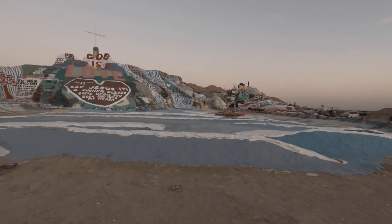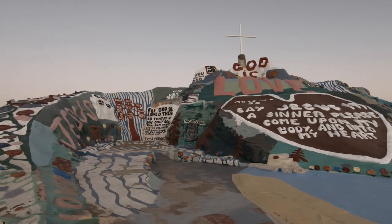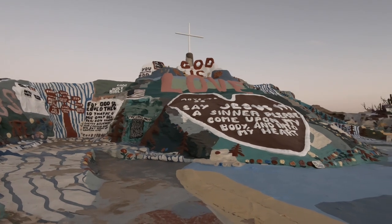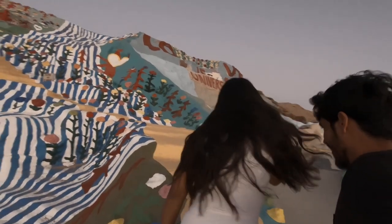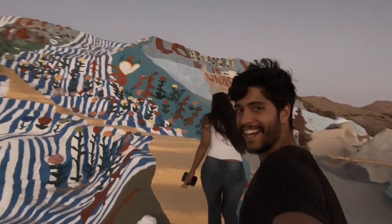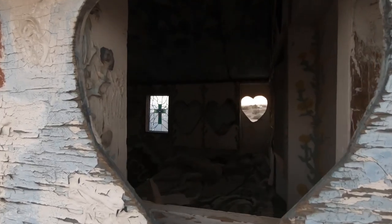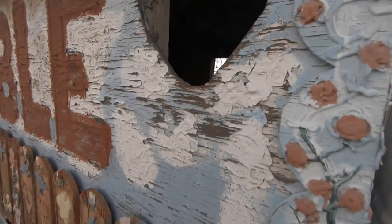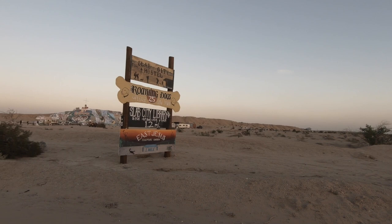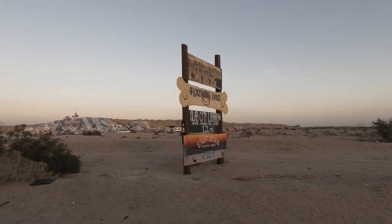If you have some extra time, don't forget to make a quick stop at Salvation Mountain. It's a really amazing art piece created with adobe bricks and other materials by Leonard Knight. The folk art society declared it a site worthy of preservation and protection — and I think it should be protected, because it's something to see. It's really close to Slab City, where we met some retirees from Baja California. Go check those spots out if you have time.